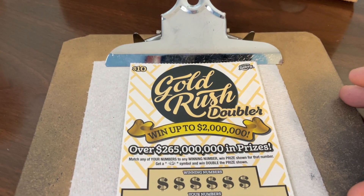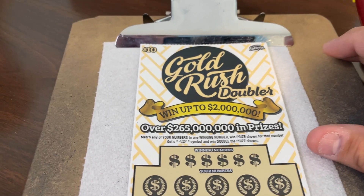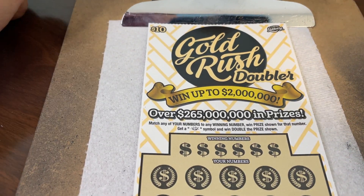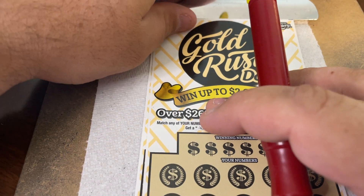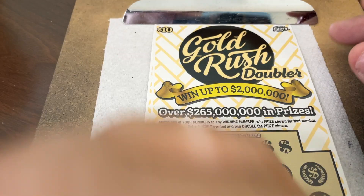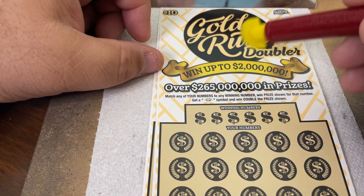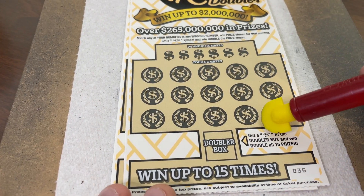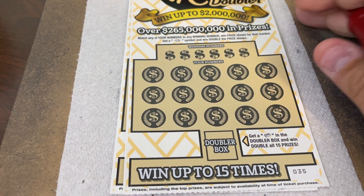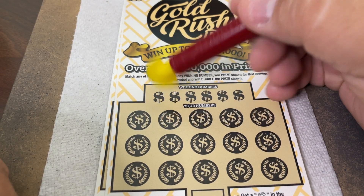We're gonna scratch these ten-dollar Gold Rush Doublers — win with 265 million dollars in total prizes, two million in this ticket. We have tickets 35 and 36. Match any of your numbers to any winning numbers and win the prize. Get a gold nugget symbol and win double the prize. In the doubler box, get a gold bar and win double all 15 prizes. Pretty straightforward — these are ten-dollar State of Florida tickets. Ready, Holly?